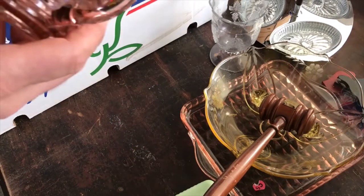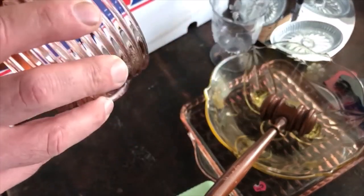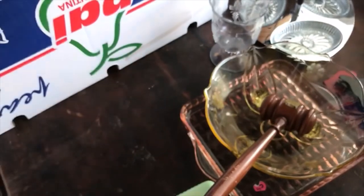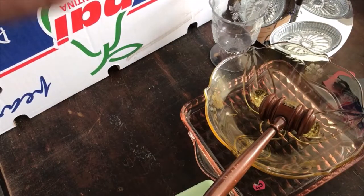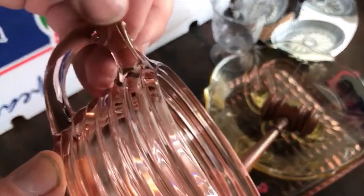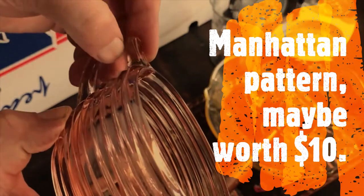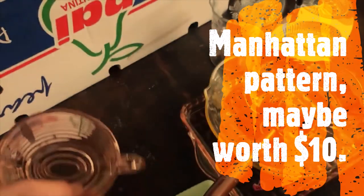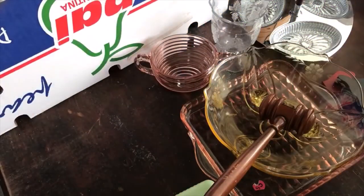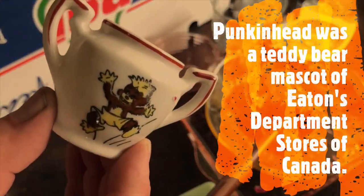I also got a depression glass piece here. It's got a factory flaw in it that almost looks like a crack, but it's not — it's just a factory flaw. It's a nice pink piece. I had some plates with a pumpkin head on them and I saw this, so I figured I'd buy it and put it with those. It was a quarter, so not too much.